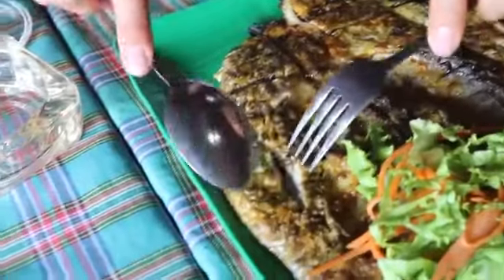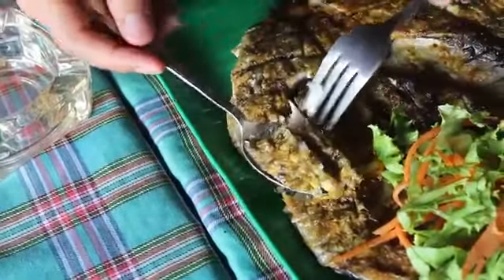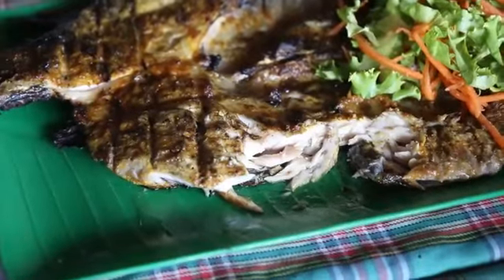This looks like it's grilled — oh, that just feels juicy and tender. I'm just gonna eat this as a bite of steak immediately. It's juicy, it's soft, it's a little bit flaky, and just a very light marinade. I can taste the turmeric, mostly turmeric and maybe a little bit of salt, but it has a very nice grilled flavor to it.